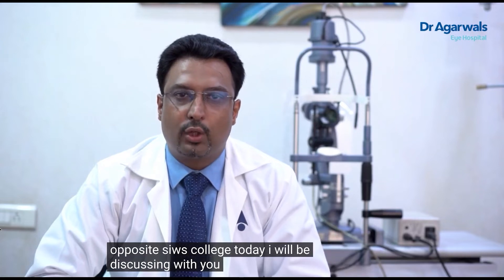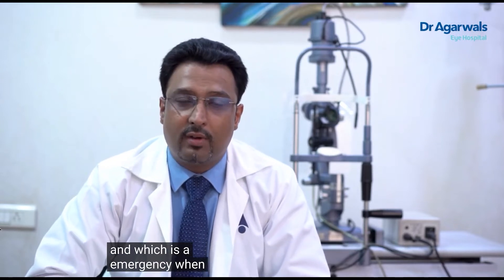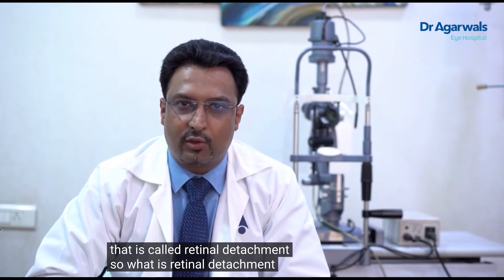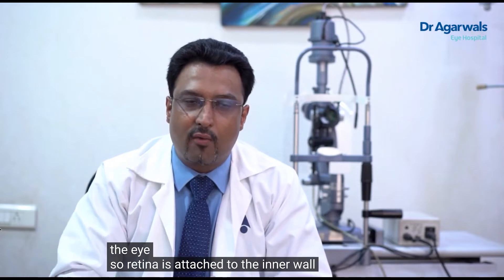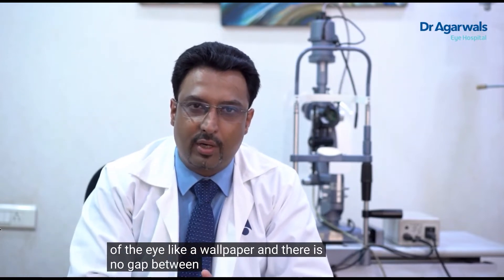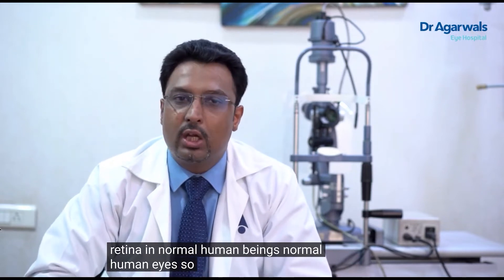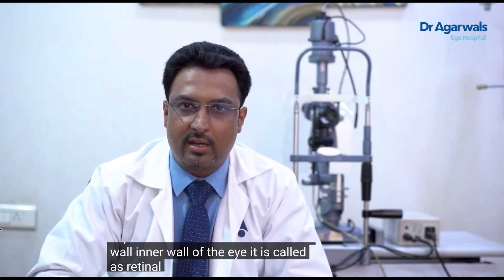Today I will be discussing a common retinal condition which we come across as retina specialists, and which is an emergency when it comes to treatment — that is called retinal detachment. It is nothing but the separation of the retina from its normal attachment in the eye. The retina is attached to the inner wall of the eye like wallpaper, with no gap between the eye wall and the retina in normal human eyes.